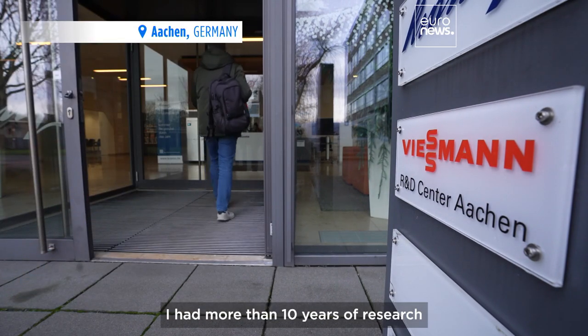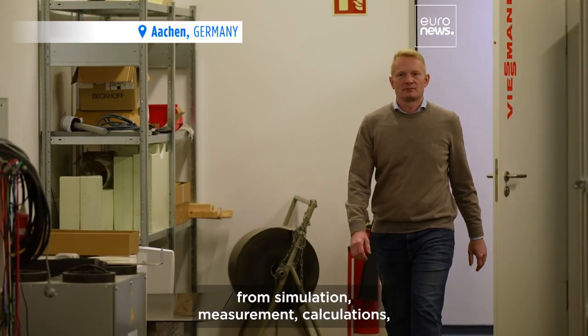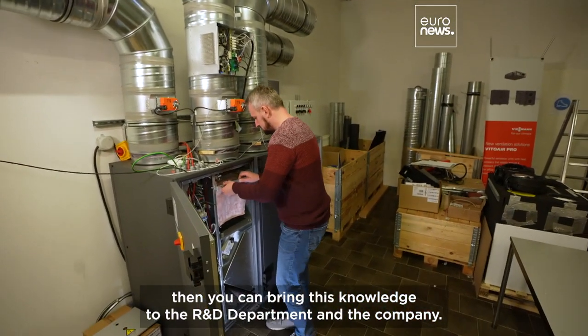I had more than 10 years of research at universities where I did a lot of research from simulation, measurement, and calculations. Then you can bring this knowledge to the R&D department of the company.